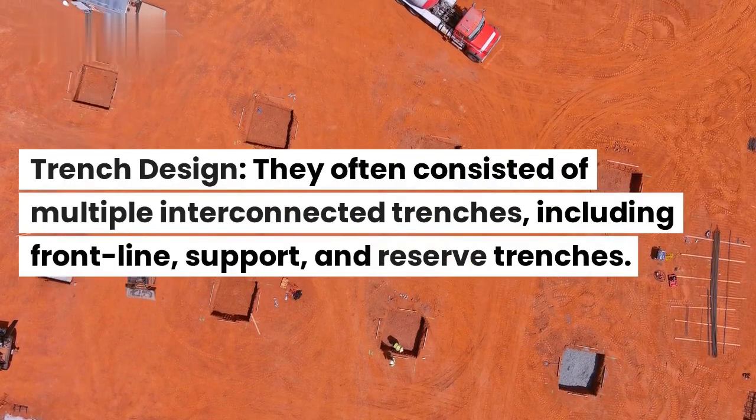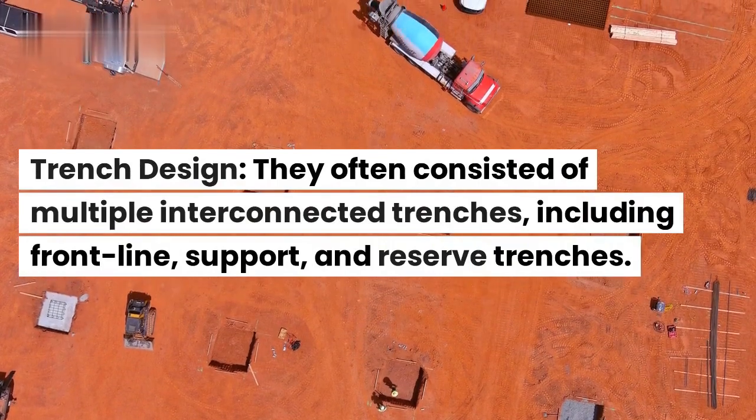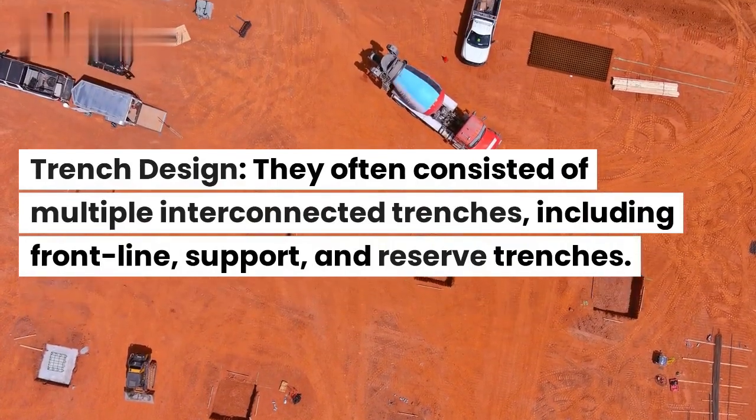Trench design. They often consisted of multiple interconnected trenches, including front line, support, and reserve trenches.